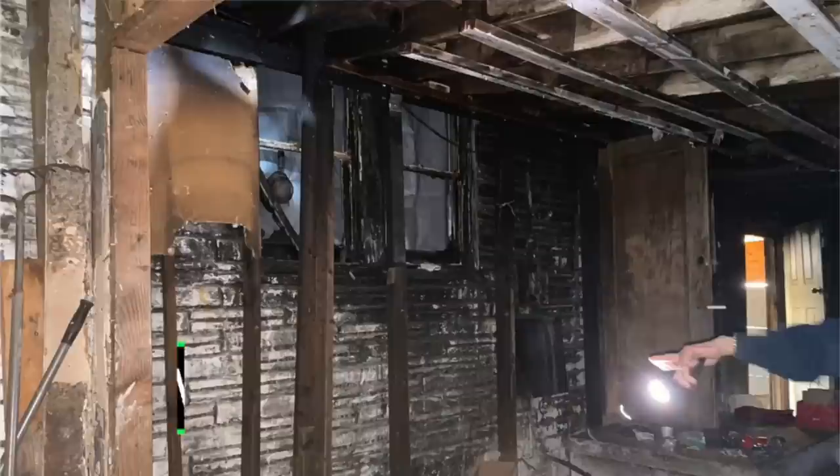I just bought this fire damaged house. Check this thing out. This wasn't just a little toaster fire in the kitchen. This house is burnt crispy.